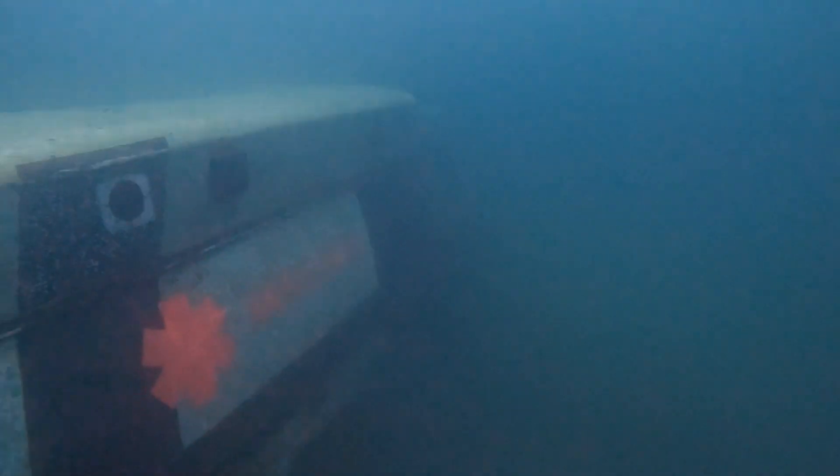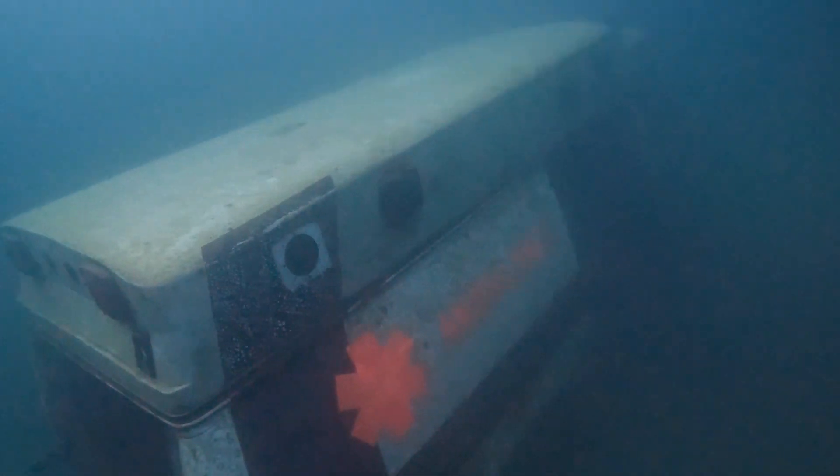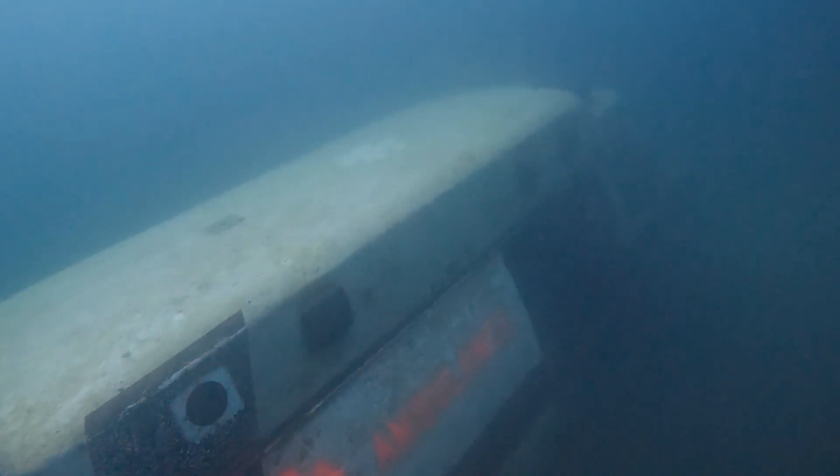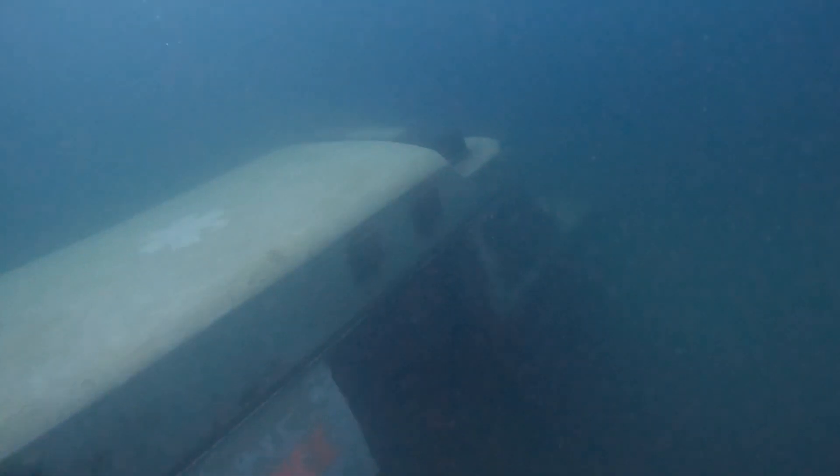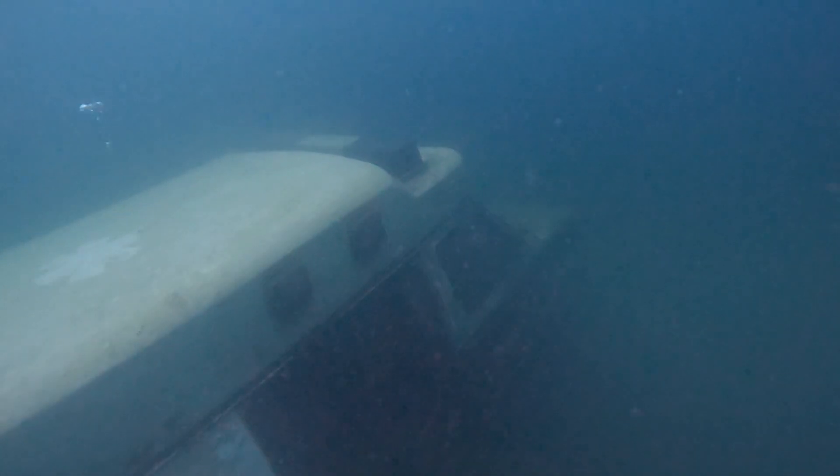Pretty cool to see. Then we came across this ambulance, which was apparently sunk in the quarry in 2004. These objects are actually kind of cool because you can swim through them and it helps with your skills.